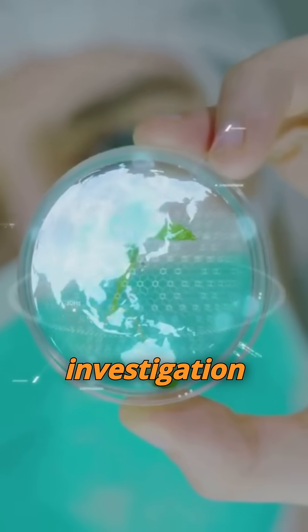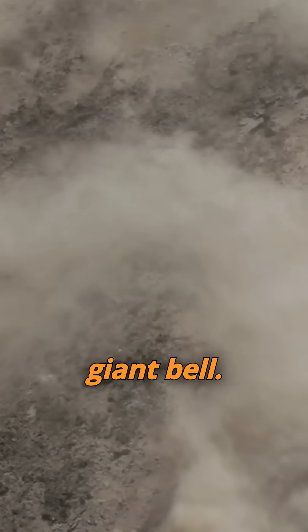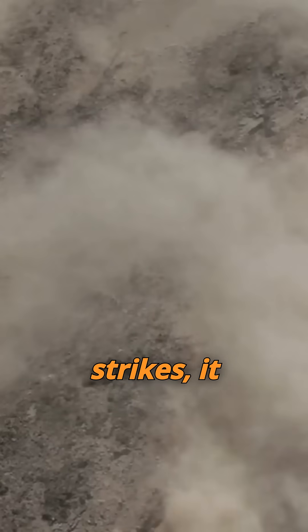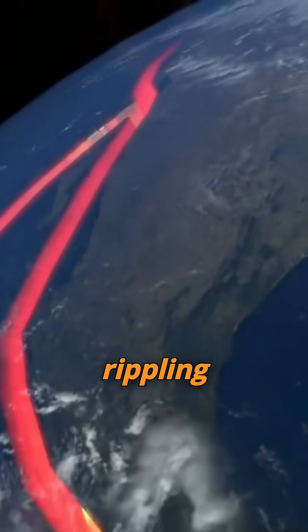The primary tool in this investigation was the study of seismic waves. Imagine the Earth as a giant ball — when an earthquake strikes, it sends vibrations, known as seismic waves, rippling through the planet.